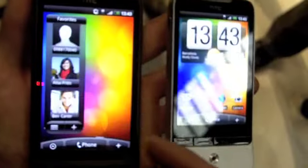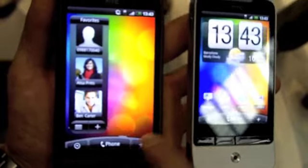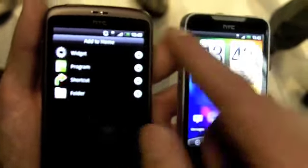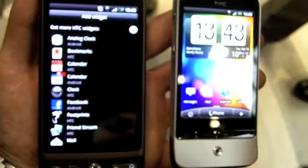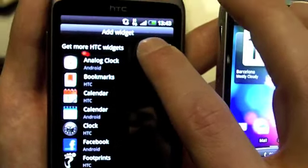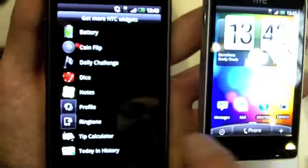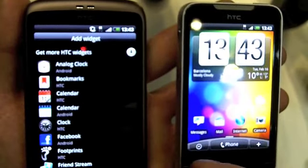A few extra features - so if I skip across here, you'll see I've got my favourites. If I actually add a new widget, you'll see there's no difference between HTC widgets and Android widgets - you just go in there, very simple for the customer. We've also got 'get more widgets from HTC', so you can download any you want from Marketplace or anywhere else, and we'll constantly update this.